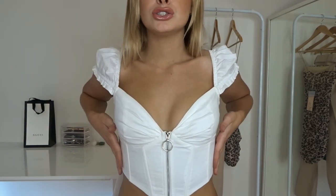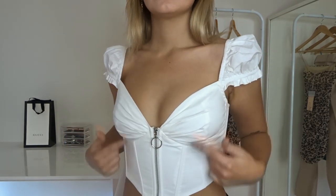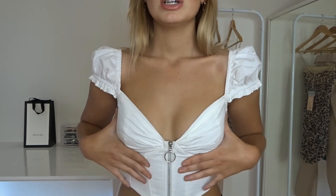Starting off with this top I'm wearing now — it is so flattering and probably one of my favorite pieces today. It is this beautiful white corset crop. It hugs you right at the waist and cinches you in. It has this beautiful silver zip detailing and the boning all through here. It has a beautiful V down at the front by your boobs, which makes your cleavage look very nice, especially when you have small boobs like myself, and these beautiful little shoulder straps.